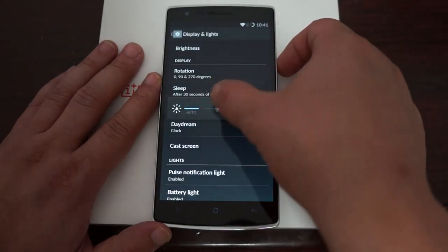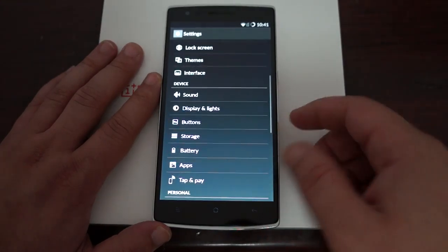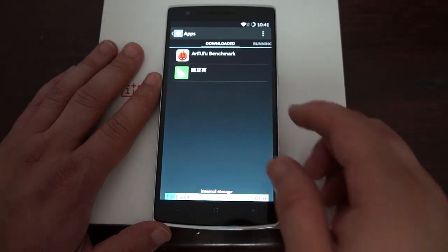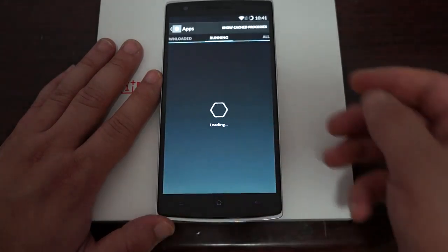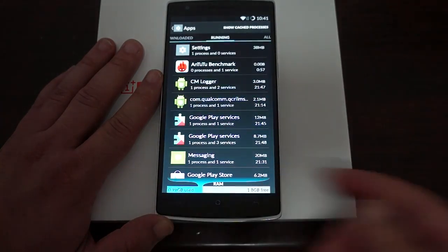The display was not all the way bright — now it's a lot brighter. Going back and into apps: you can see some of the storage info, 11 gigabytes free, 1.3 gigabytes used. RAM shows 2 gigabytes with about 1 gigabyte used.